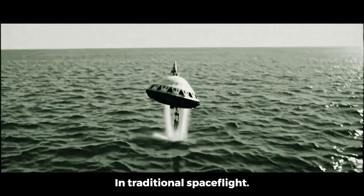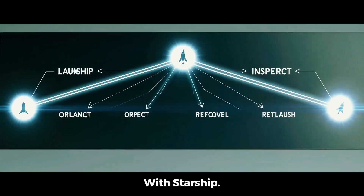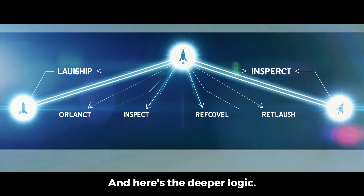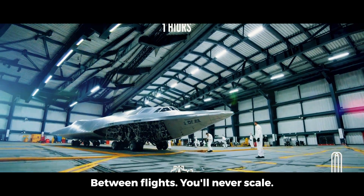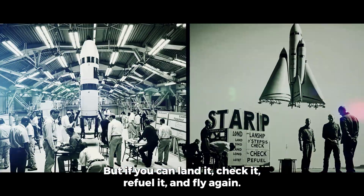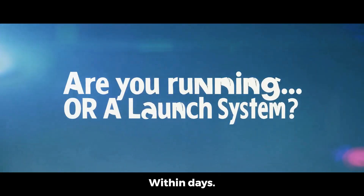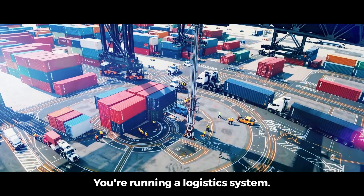In traditional spaceflight, a vehicle's return is the end of the line. With Starship, it's just another checkpoint. If your rocket needs major overhauls between flights, you'll never scale. But if you can land it, check it, refuel it, and fly again within days, you're no longer operating a rocket — you're running a logistics system.